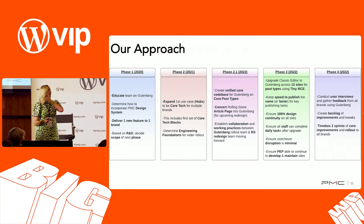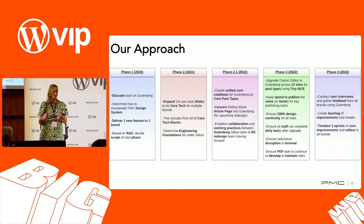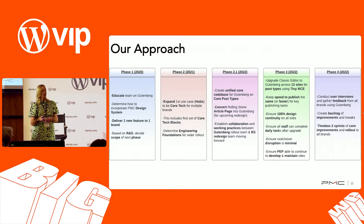Talking about the phases: one of the scariest things about transitioning to Gutenberg was actually converting our existing features into the new editor — editors would have to learn different workflows and we'd have to learn how to technically convert things. So we started with an R&D phase back in 2020, looking at developing a new feature from scratch that we didn't have currently in Gutenberg, and we focused on one brand.